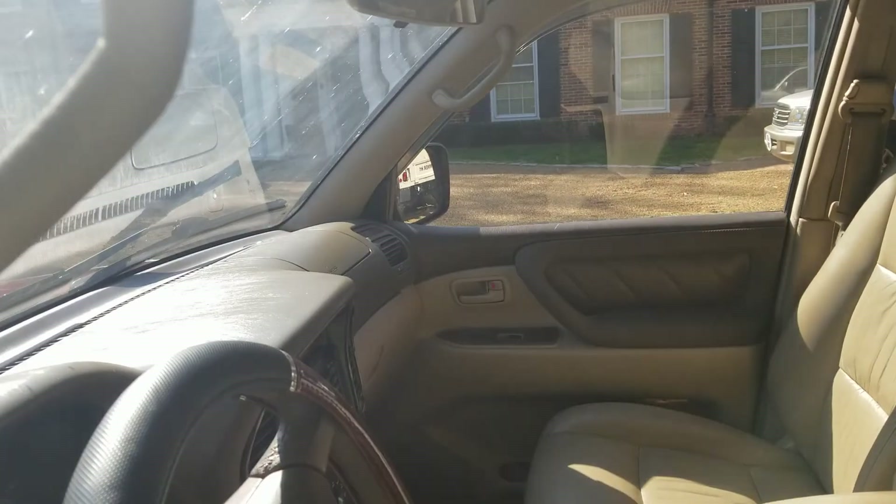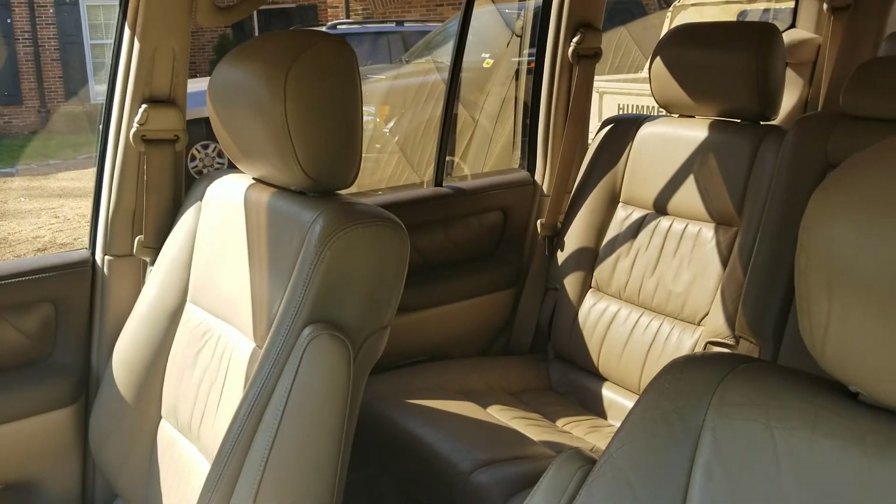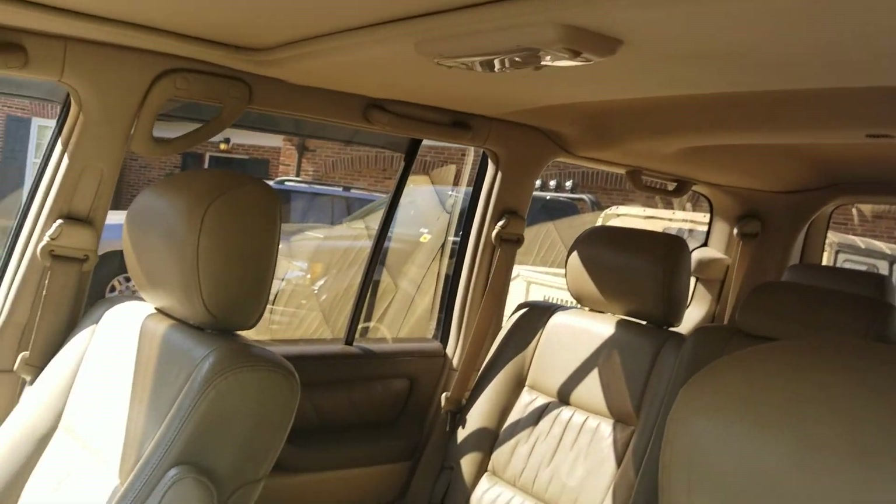No cracks on the dash. The steering wheel's a little worn — that's why there's a cover. The leather's really, really straight. Headliner's good.